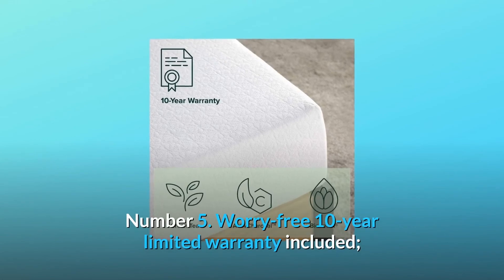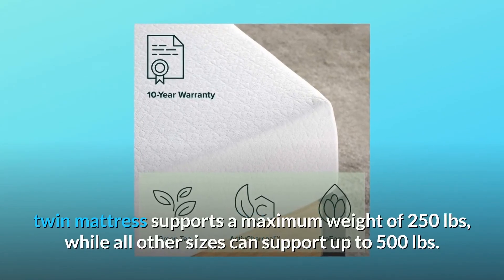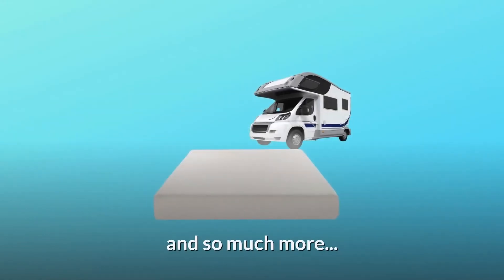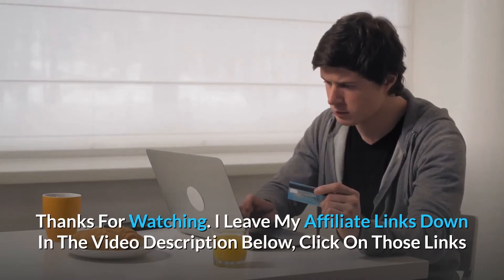Number five: worry-free 10-year limited warranty included. The twin mattress supports a maximum weight of 250 pounds, while all other sizes can support up to 500 pounds, and so much more.